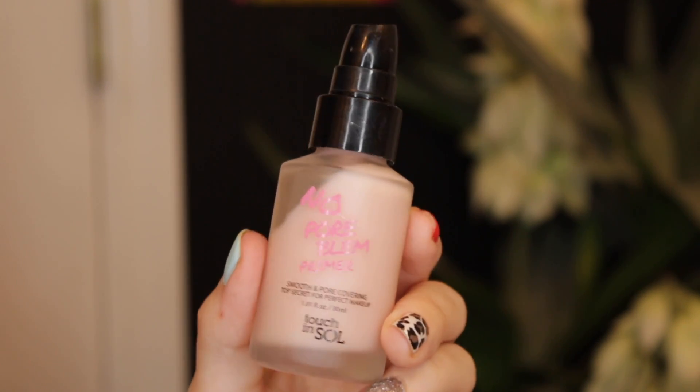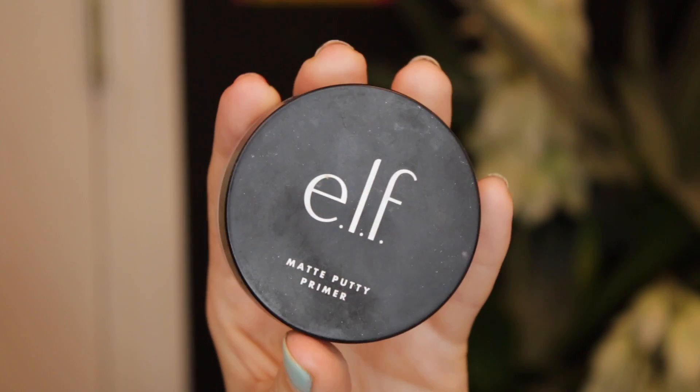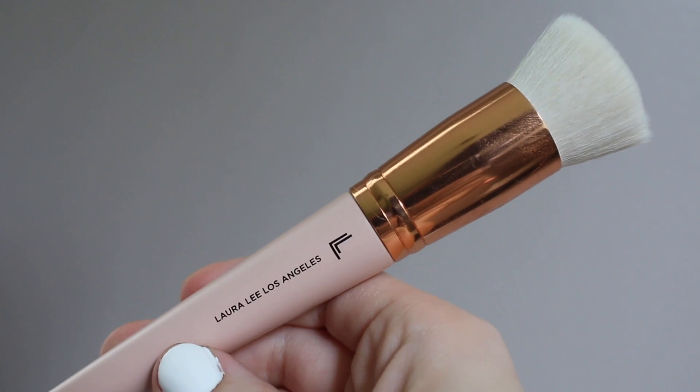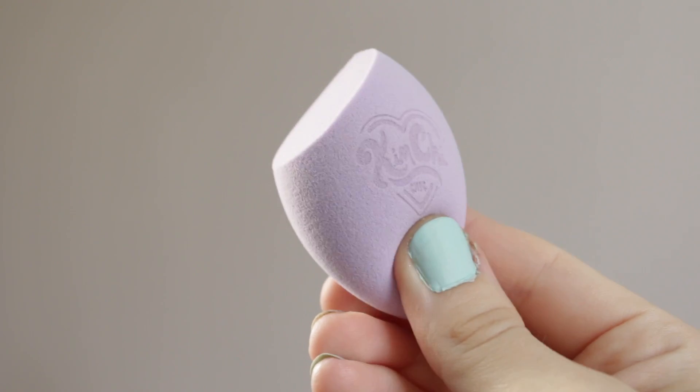I went ahead and primed my face with my Touch and Soul No Pore Blur face primer and my e.l.f. matte putty primer. I will be doing half of my face with my Loralee Los Angeles L11 brush and the other half with my KimChi Chic sponge, just to see if there's a better application with a brush or with a sponge.